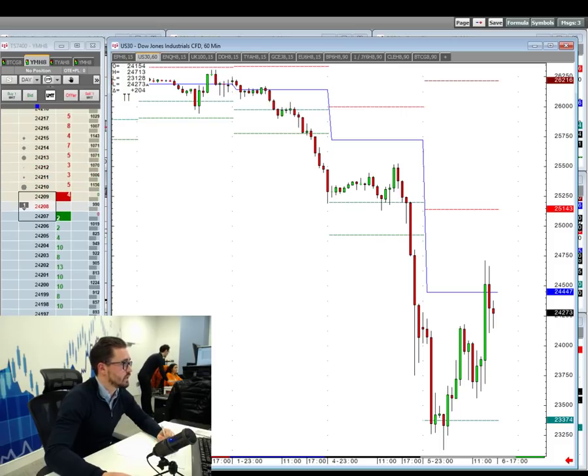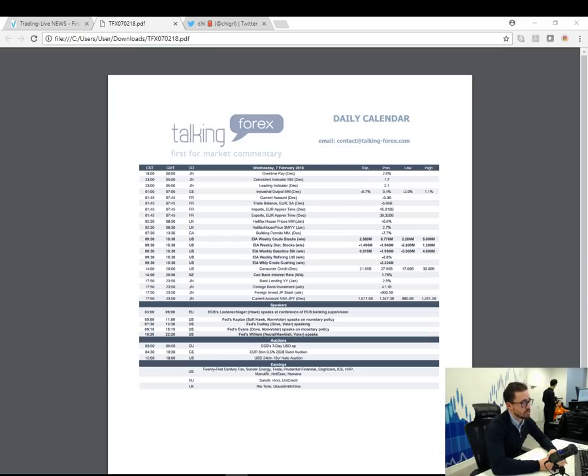We'll have a quick look over the calendar for tomorrow, but it may well take a back seat if these markets continue. The only data really in focus is going to be the oil inventory figure. You've got a couple of Fed speakers out — Jerome Powell is enjoying his first couple of days in office. I'd be interested to hear what they have to say and any more comments on the market, and I'd be interested to see if Trump comes out and says anything more as well.